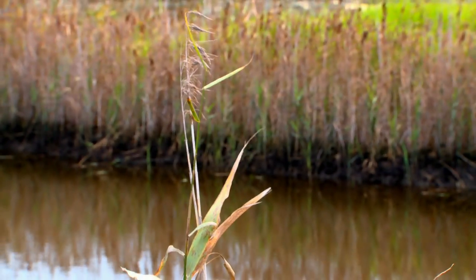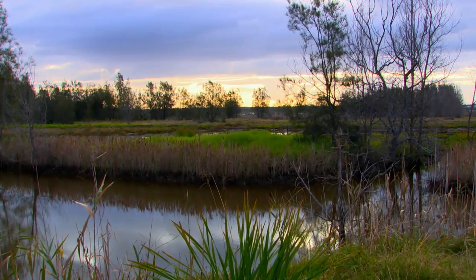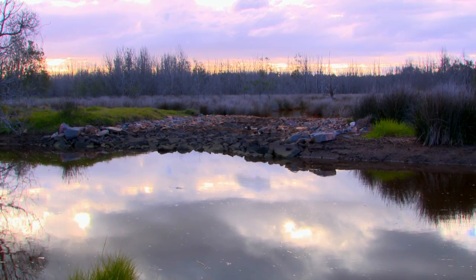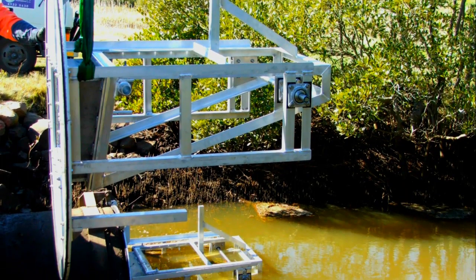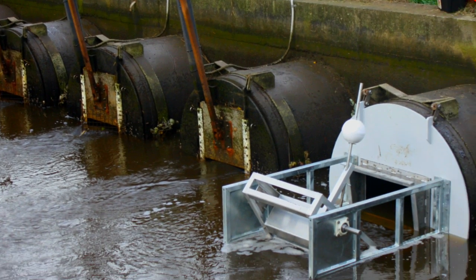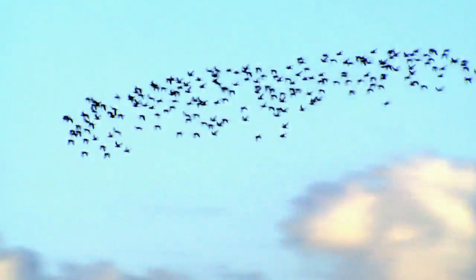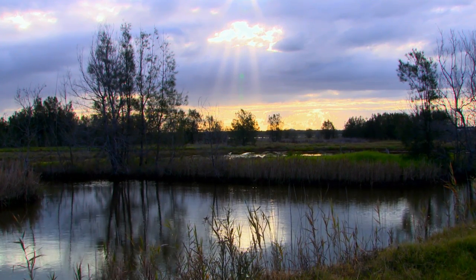The Tomago Wetlands Restoration Project is an internationally significant undertaking that showcases sustainable environmental outcomes at an estuary-wide scale rarely observed in Australia. Innovative on-ground engineering solutions and adaptive management have reinstated a tidal regime to successfully create salt marsh habitat for migratory wading birds across more than 400 hectares of wetland, as well as improving water quality and fisheries in the lower Hunter River Estuary.